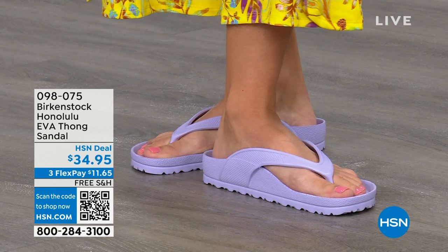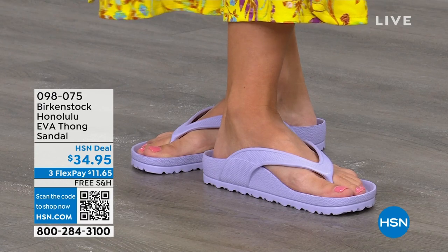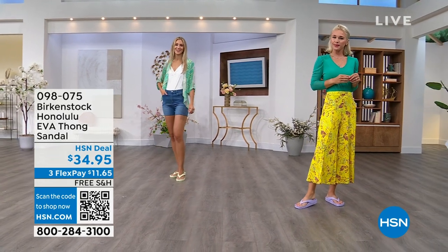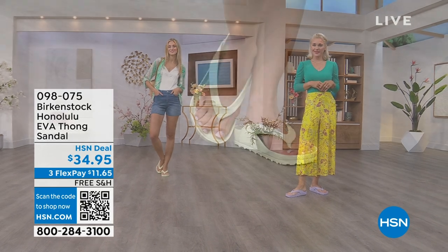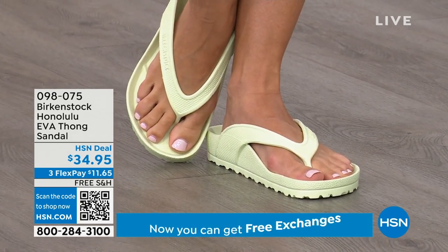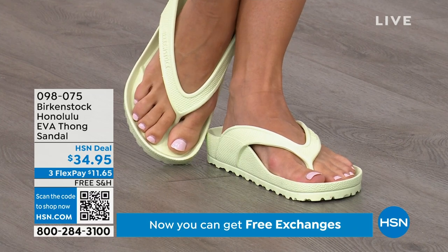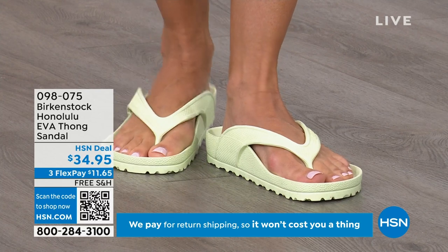Something else I really appreciate about the design, especially for a thong style, is that it's all one piece. If you've ever worn thongs where the top came separated from the bottom, you'll really appreciate that these are all one piece. Get them, wear them, and enjoy the comfort of your Honolulu EVA thong sandal.